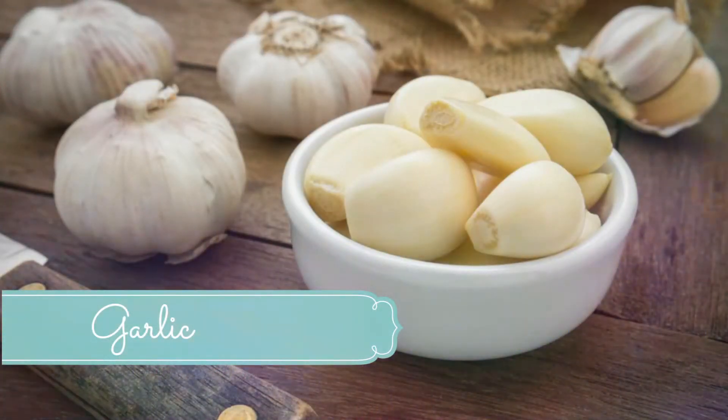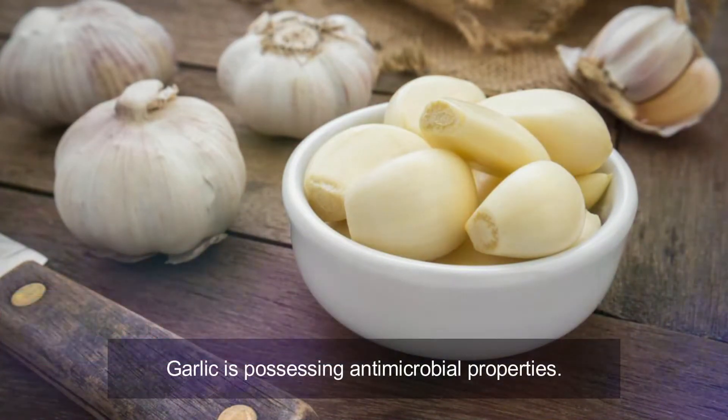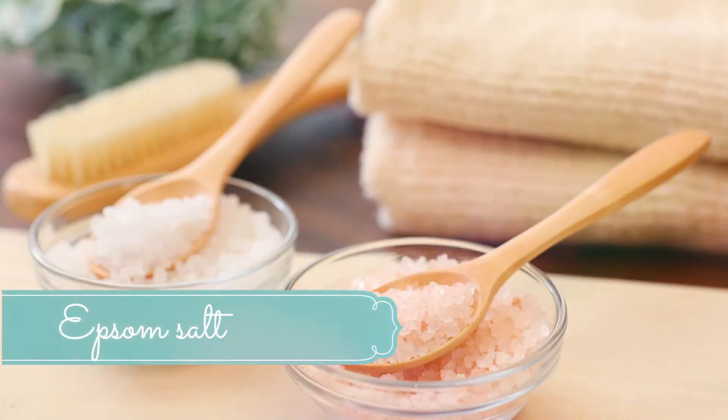Number five: garlic. Garlic possesses antimicrobial properties and can help to kill microbes effectively, whether the sebaceous cyst was caused by bacterial, fungal, or viral infection leading to skin inflammation and pus accumulation. Peel two to three garlic cloves and grind them with a little water to make a thick paste. Apply this paste on the sebaceous cyst, cover with a bandage, and let it stay for 15 to 20 minutes. Remove the bandage and rinse the area with clean water. Repeat three to four times per day, using a fresh bandage each time.